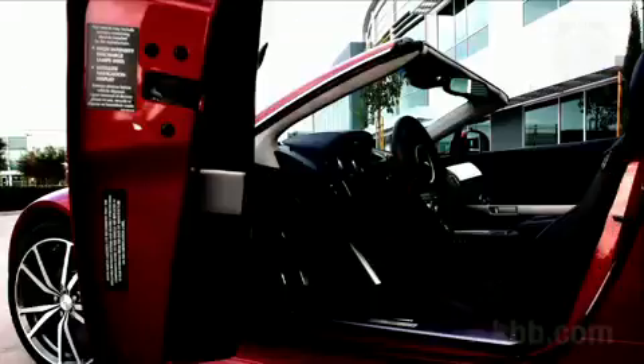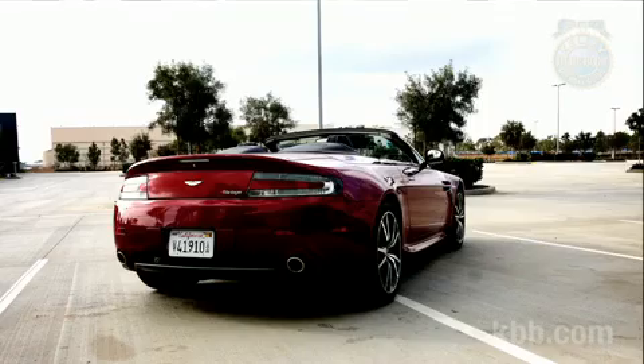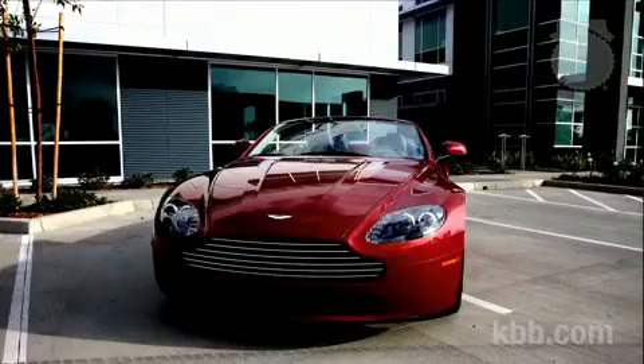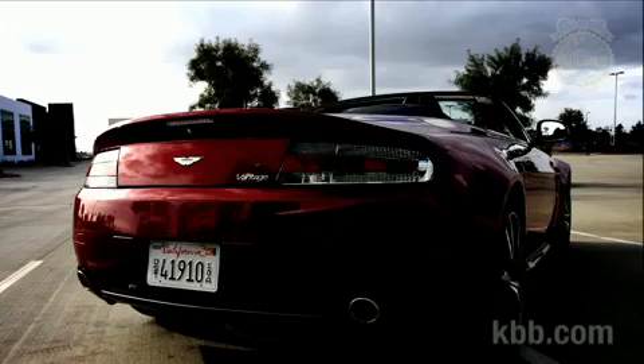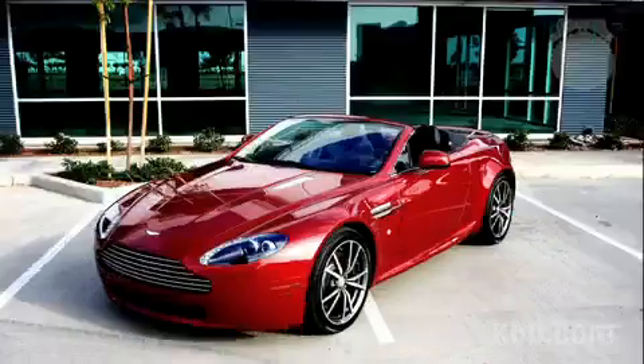Most people will never get the chance to drive an Aston Martin. I'll probably never get to play with Radiohead, but that doesn't mean I hang up my bass. Like the Boy Scouts say, always be prepared. With that in mind, here are the essential things you need to know if you ever get a chance to buy an Aston Martin V8 Vantage.